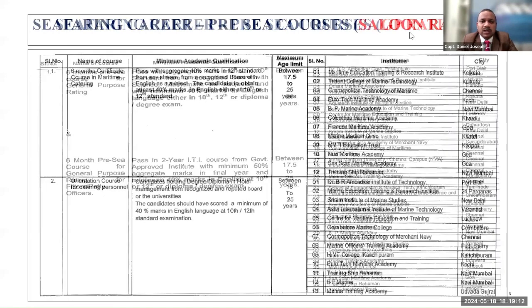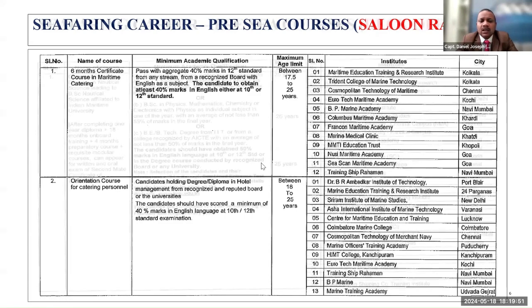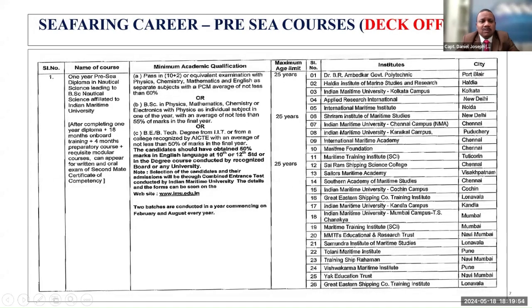There is a six-month catering course, which is a certificate course in maritime catering for saloon ratings — saloon meaning the galley. The requirements and list of colleges running this course are given. There is also an orientation course for catering personnel, with age requirements and institute details listed. Again, please refer to the DG Shipping website to verify whether these institutes' approvals are still valid before enrolling.